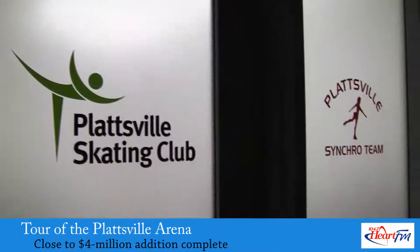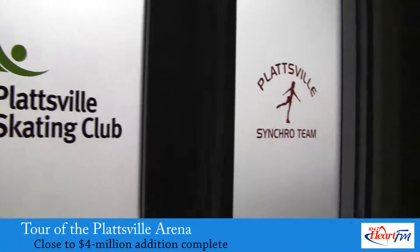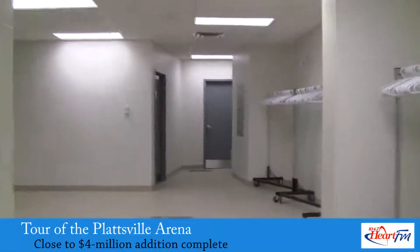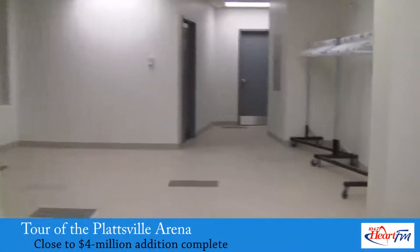Also new are the offices for the skating club and hockey league. Upstairs there are three separate rooms, all fully accessible with the use of the elevator. There is also a community hall that can hold up to 120 people.